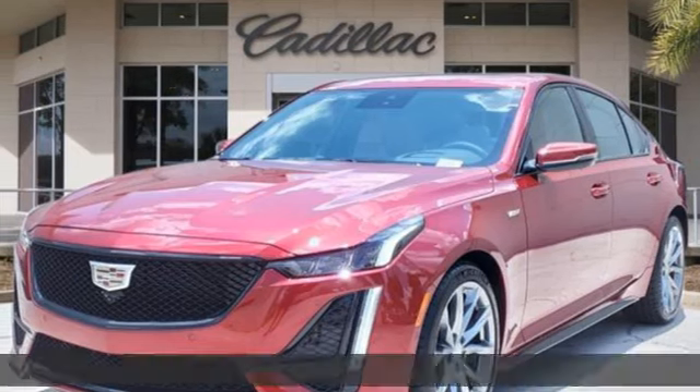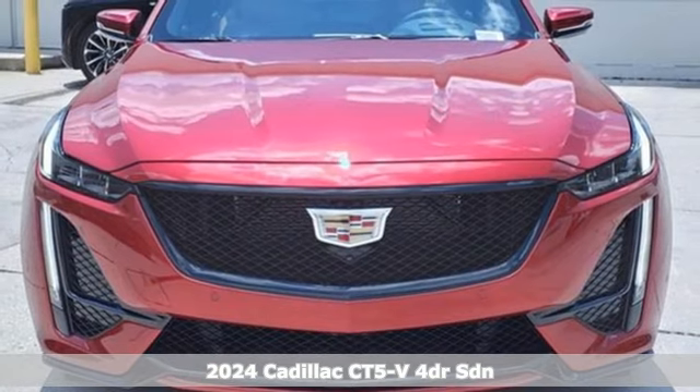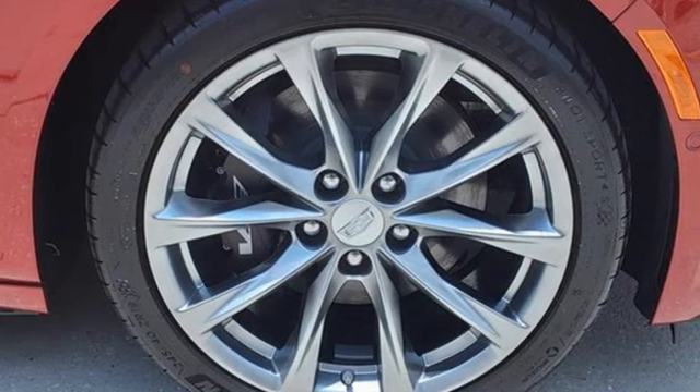Here's a new 2024 Cadillac CT5V, because the only place for ordinary is in the rear-view mirror. Plus, it offers an exciting list of features.